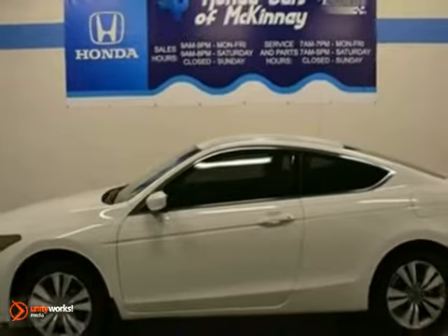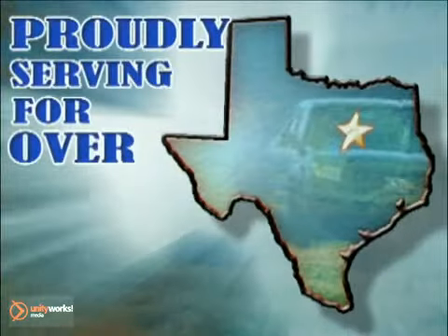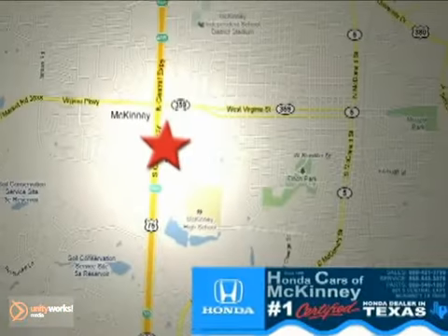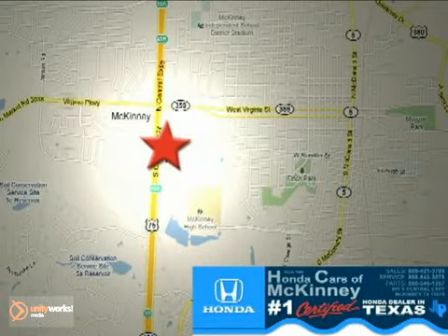Don't miss out. See it for yourself today. Honda Cars in McKinney — all we do is discount Hondas. Stop in today. We're conveniently located on Highway 75 northbound at exit 40A in McKinney.